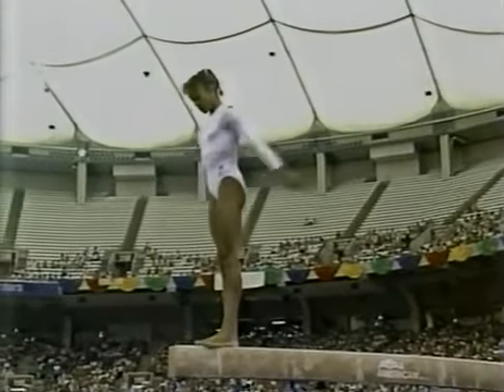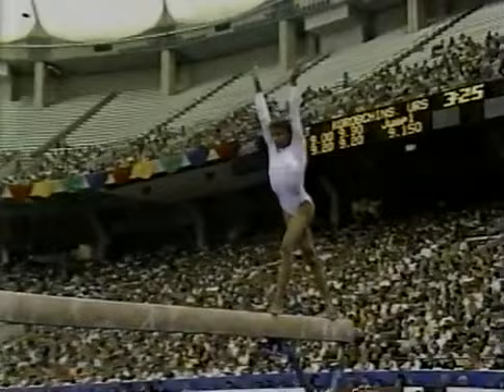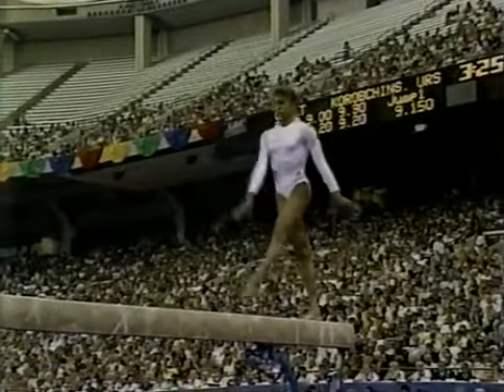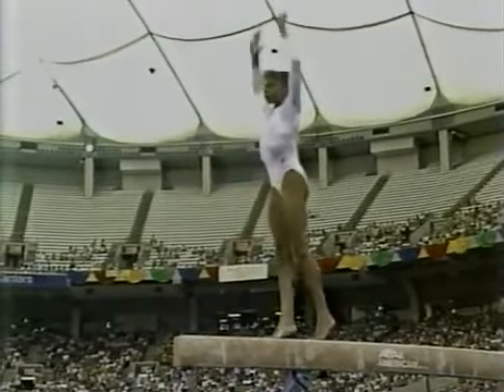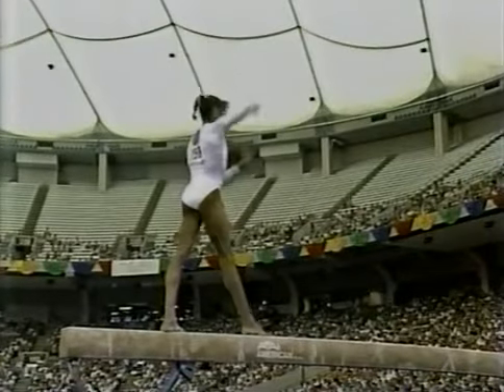Here's her first tumbling sequence. It's two layout step-outs in a row. She needs a little bit more extension on those leaps. Really not much of a deduction at all.